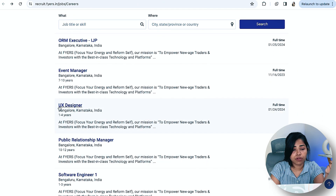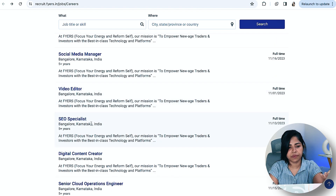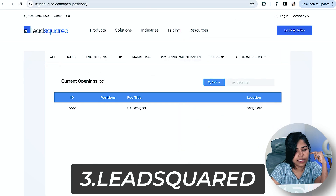There's also an opening for a UX Designer on Recruit.fire — one to four years of experience is fine. So if you have entry-level experience, you can start applying. There are other requirements too, so check if you're eligible.